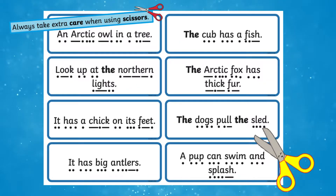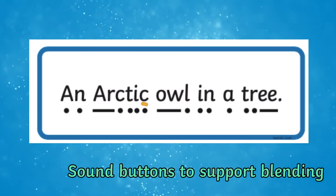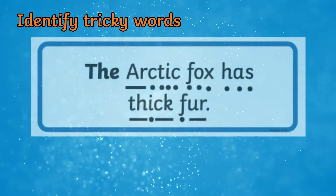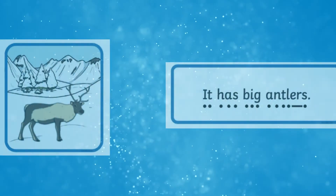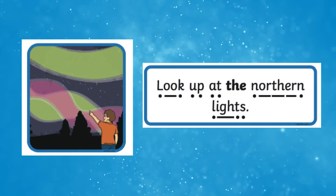Children can carefully cut out the sentences and read them aloud using the sound buttons that can be found underneath the words to support them with blending words together. Tricky words can also be clearly identified as they are highlighted in bold to remind children. Children can practice reading aloud the sentences and match them to the corresponding picture.